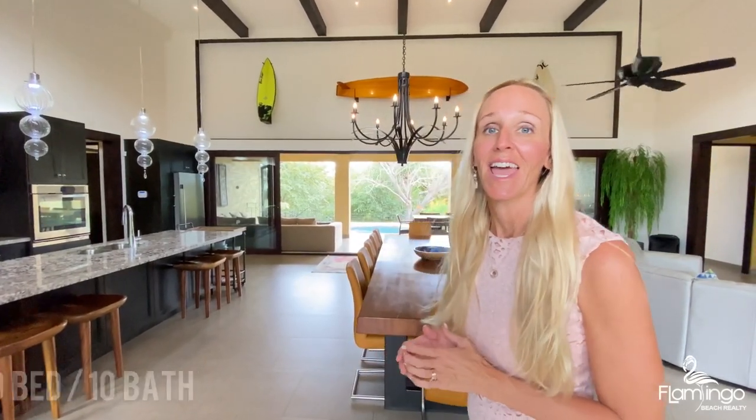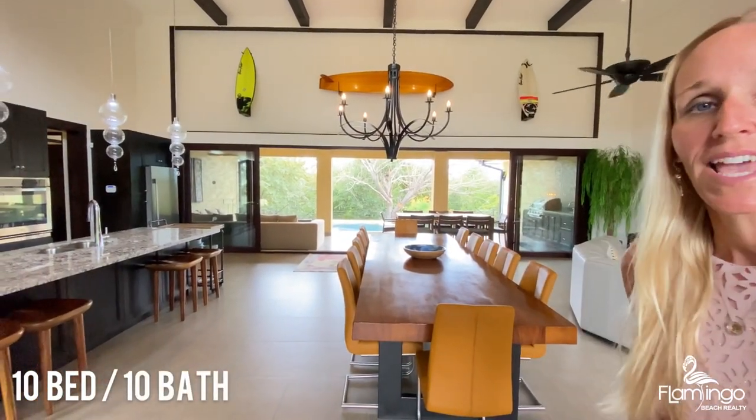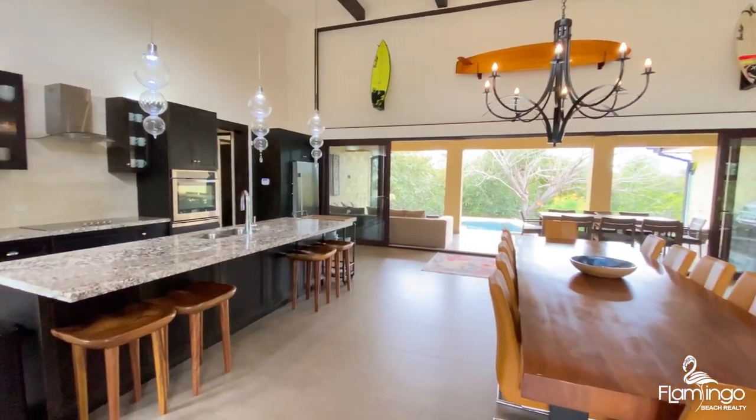This home is amazing. It has 10 bedrooms, 10 baths, and best of all, it has a rate of return of 10%.